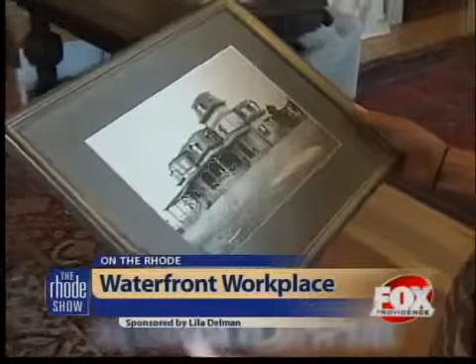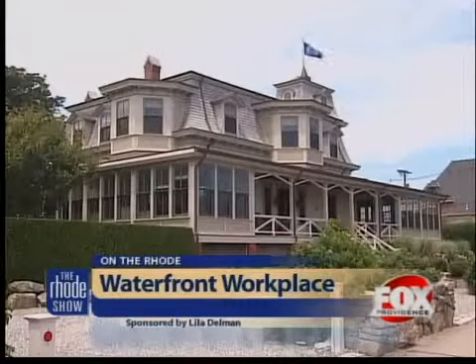This property was built in the late 1800s. It was a men's reading room for the casino next door, and then it fell into private hands and was a home. Lila started her office here on the porch, and years later the company took over and decided it was time to preserve this historical landmark.